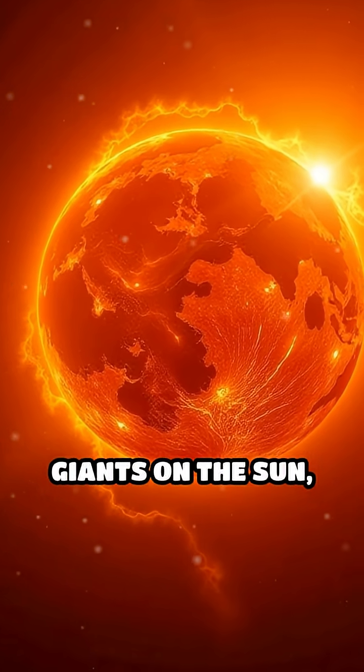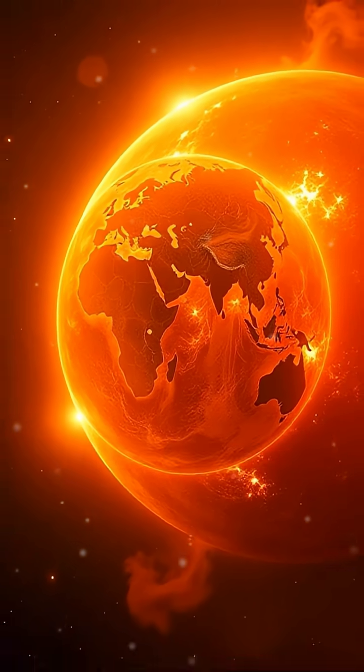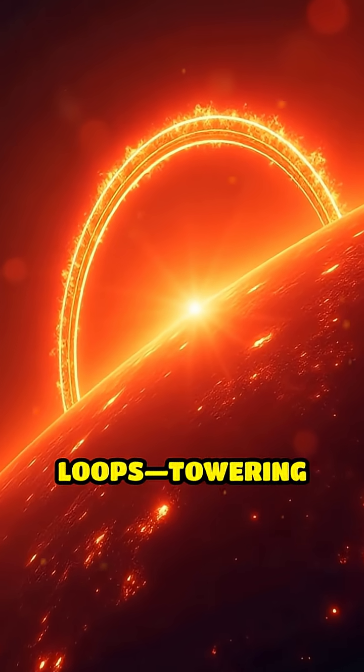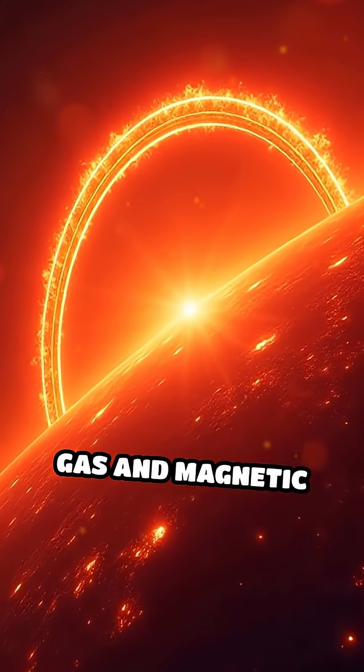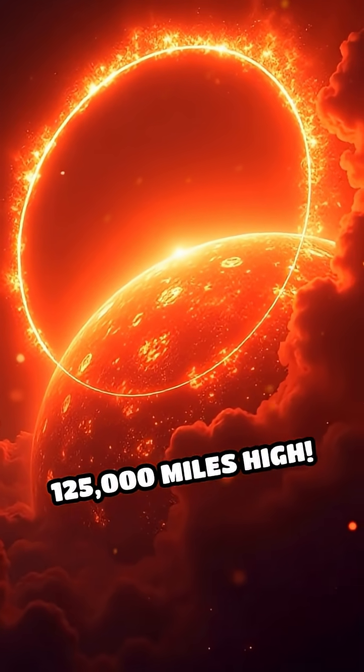What if I told you there are invisible giants on the sun, each one so massive it could swallow our entire planet? Meet the sun's magnetic loops — towering arcs of superheated gas and magnetic energy, stretching over 25,000 miles high.